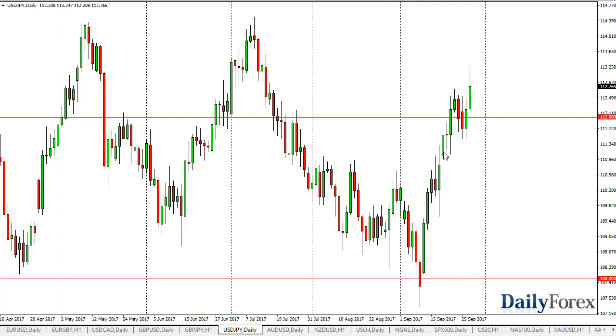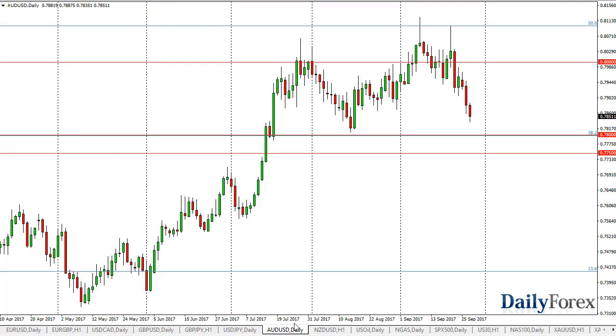Ultimately, I think the interest rate differential on the 10-year bonds will continue to favor the dollar.